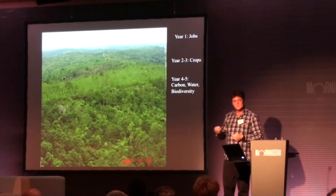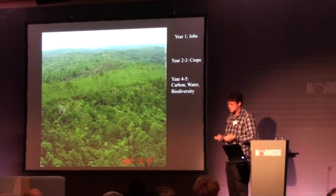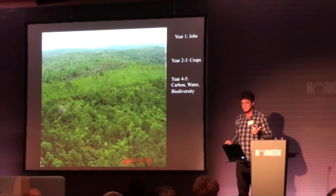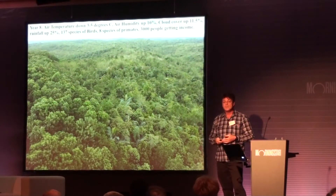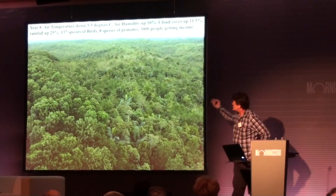And now, in the following years, you get materials out of it, you get fuel and some energy out of it, and you create biodiversity, you stabilize water. And after eight years, we were able to show these results.